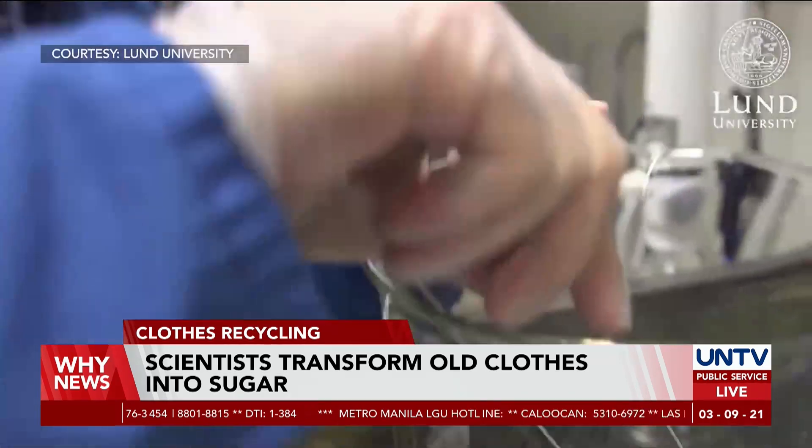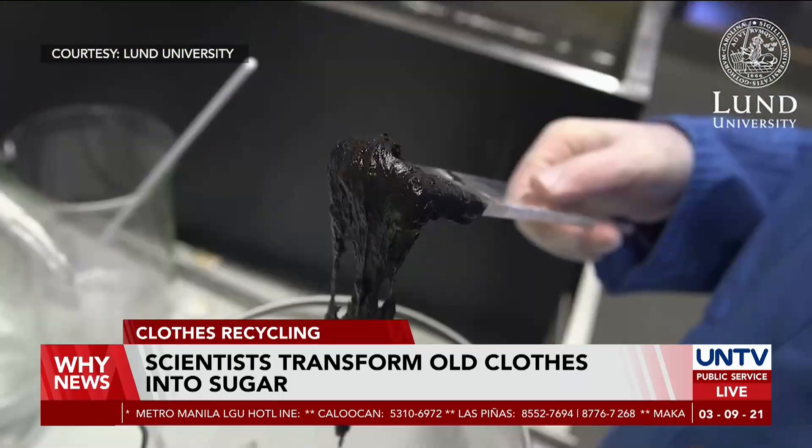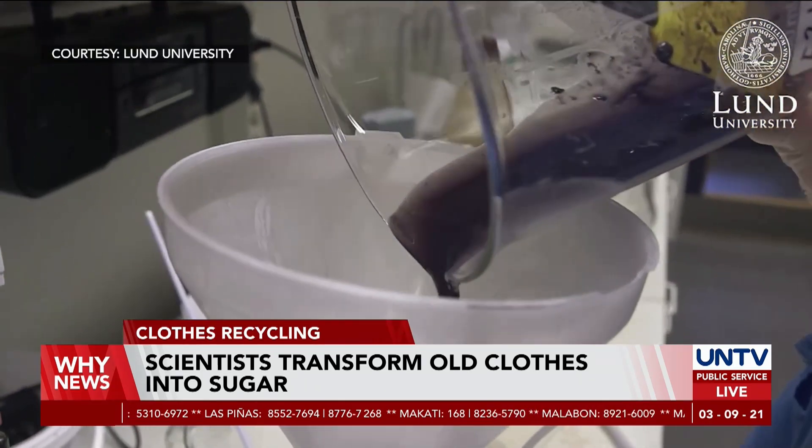In the early stages of the experiment, only 3-4% glucose extraction was possible. However, 12 months into the project, glucose extraction increased to 90%.